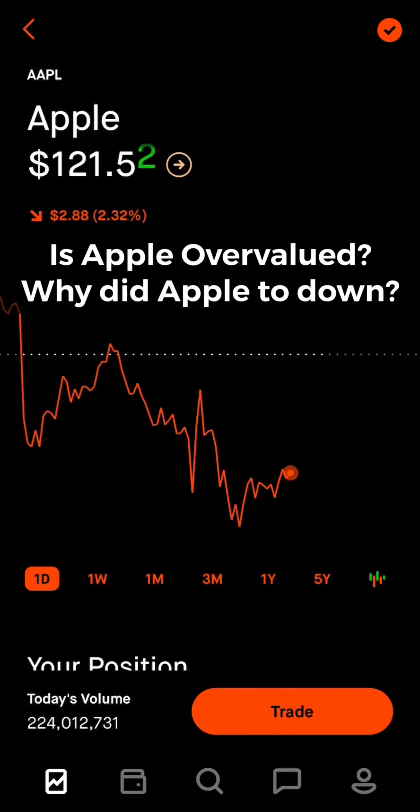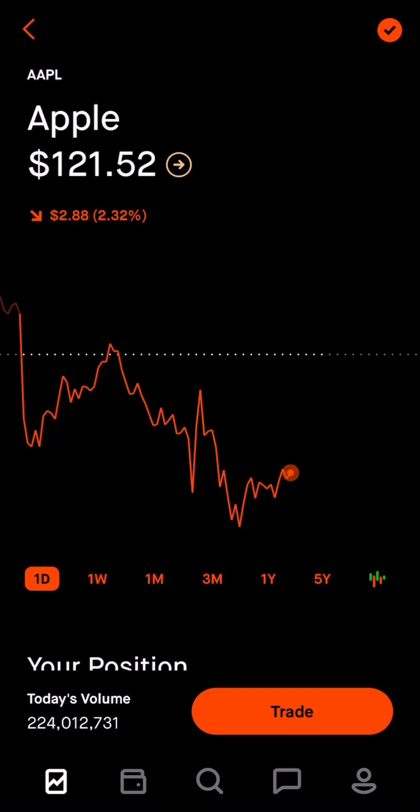What's up guys, Alec back with another stock market investing video. Today we have an exciting one — it's going to be Apple stock that we're talking about. Everybody wants to know what's going on with Apple stock. They just had their big event and the news seemed pretty solid. So the question is: why is Apple stock pushing down right now? Is it a buy? Should you load up on it, or sell your position? Let's get into it.